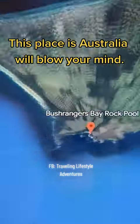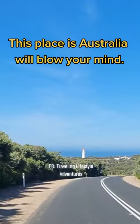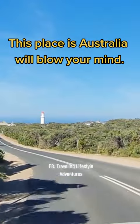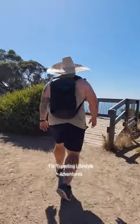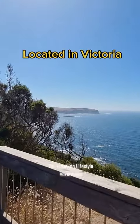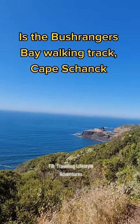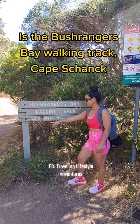This place in Australia will blow your mind. Located in Victoria is the Bushranger's Bay Walking Track, Cape Schanck.